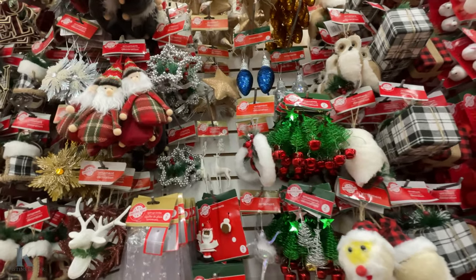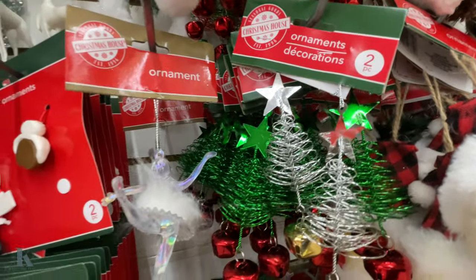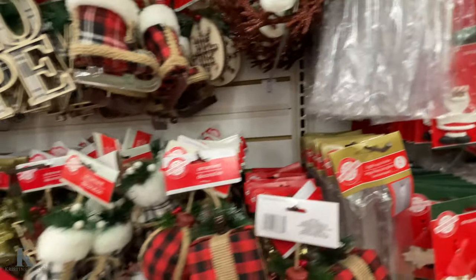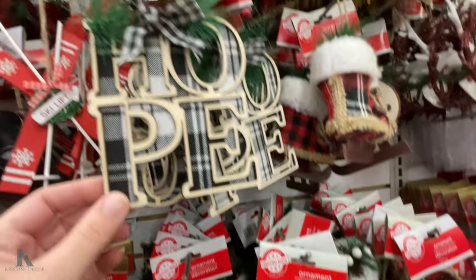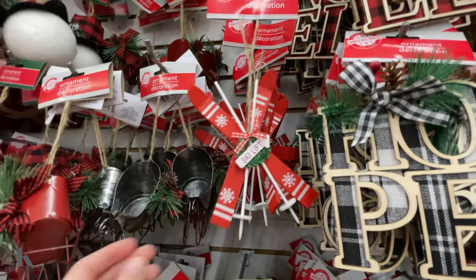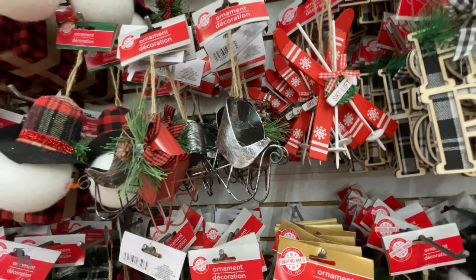My daughter's in dance class right now so that's a really cute gift for your little dancer kids. They have such cute ornaments this year — nice little trees, Mr. and Mrs. Santa. These little plaid skates are adorable. They've got the ski lift and the little carriage sled.